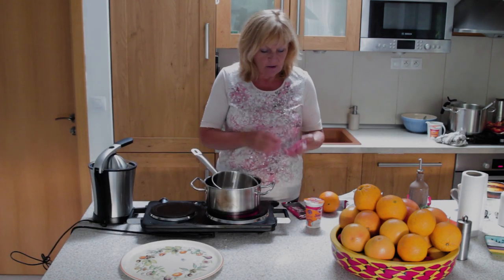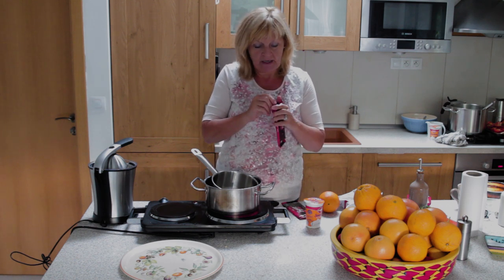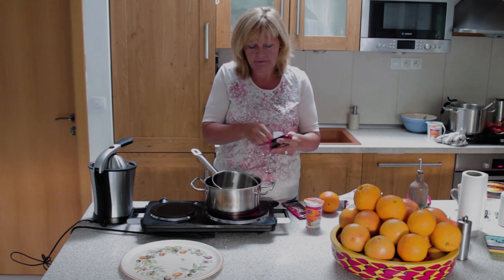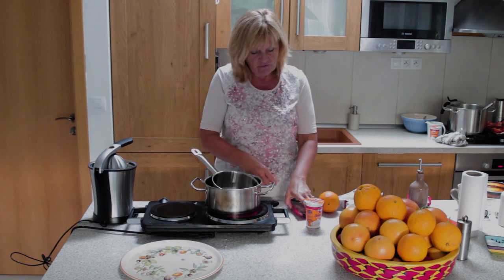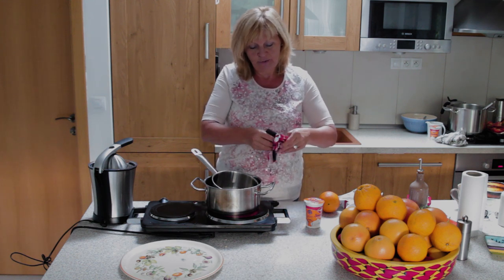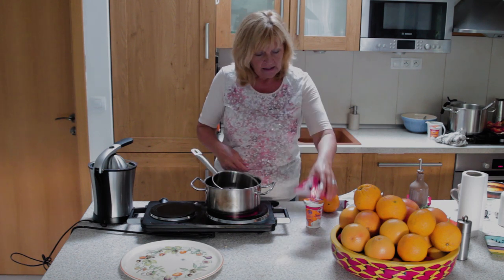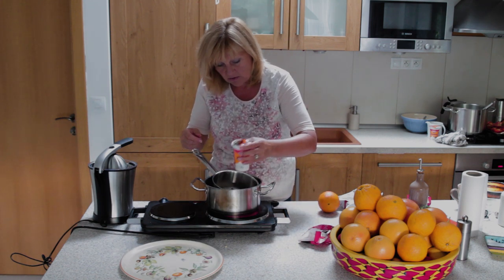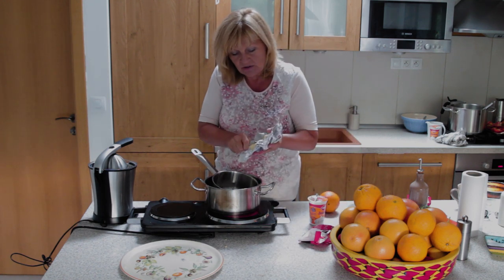Tak kým sa nám robí to božské orechovo-mandľové cesto, ideme si spraviť ten vrch. Vrch sa skladá z horkej čokolády — viete, žiadnu tú na lámanie, to nepoužívajte nikdy. Na pol čokolády dáme 150 ml smotany, lyžicu masla. Ono sa tu všetko bude spájať.